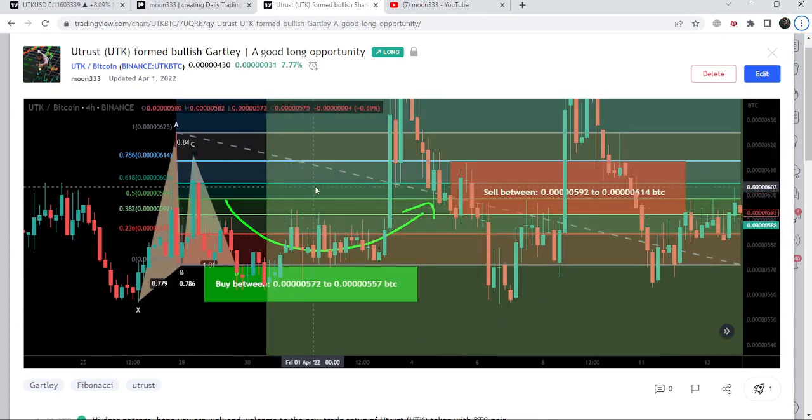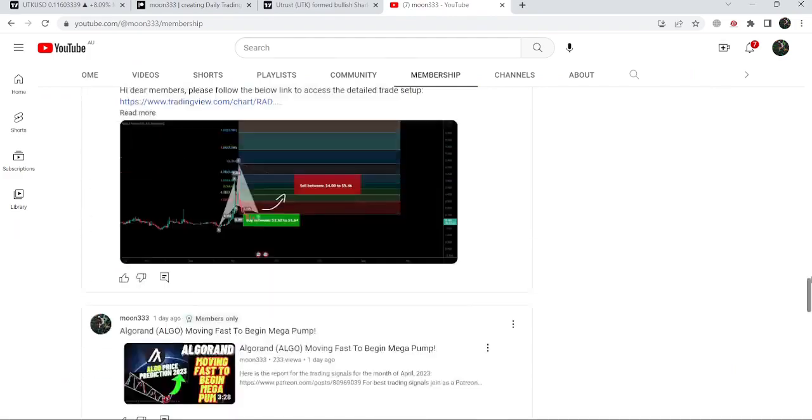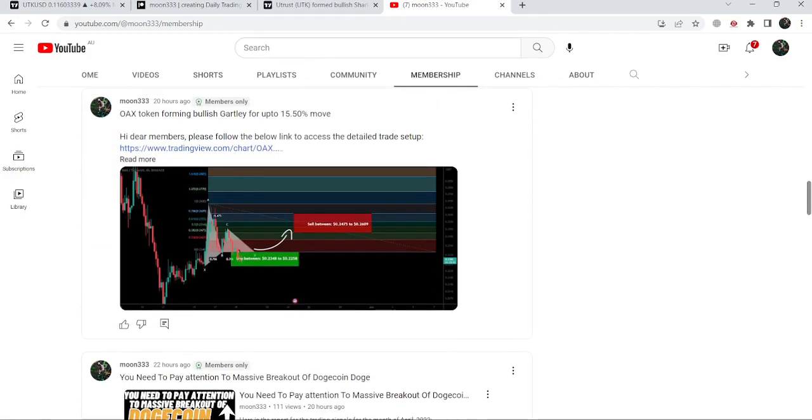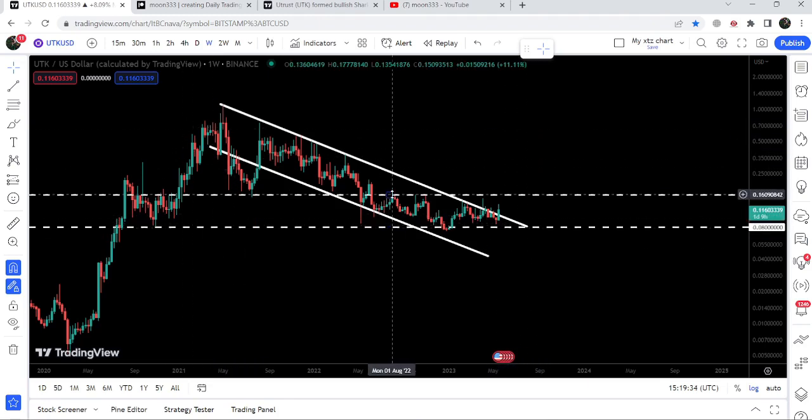I shared this idea on 30th of March 2023 with my members. If you would like to catch such pumps before they happen, you can also join me and support me as a YouTube member or as a Patreon member, because here I am sharing such trading signals for you on a daily basis. I've already shared the links to join in the video's description.